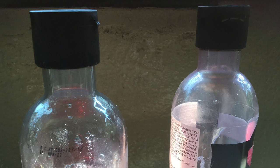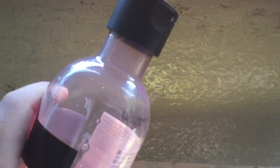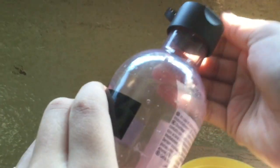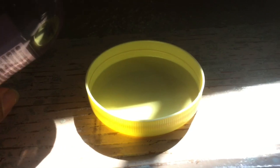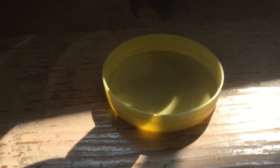All you need for this experiment are one or two shampoo bottles and a bottle cap or some other smooth surface to experiment on. The Kaye effect mostly works on shampoos, body washes, and some types of paint, but not all types. Open the shampoo bottle and pour the liquid onto the surface.